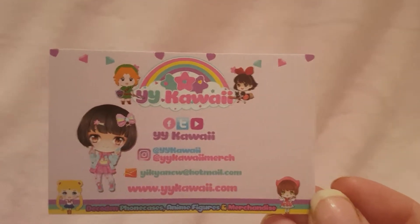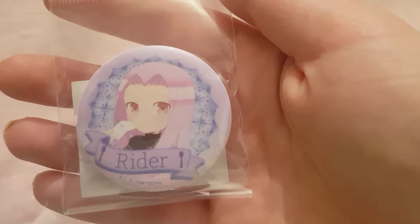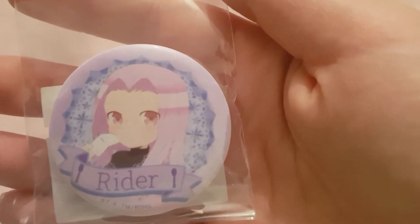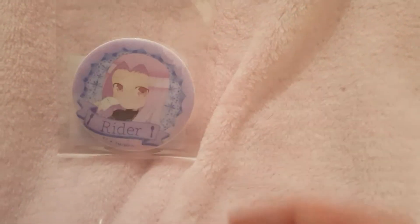There's the card. I will start with my pre-order — I only have one pre-order this month. If I can find where I put it. And it is Fate Grand Order related. It's cute, like pastel Medusa. It's really cute, so I pre-ordered that. They had an acrylic charm as well, but I just thought I'd just get the button.